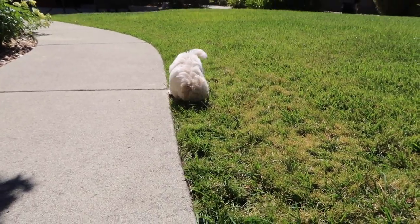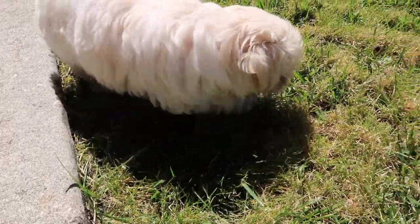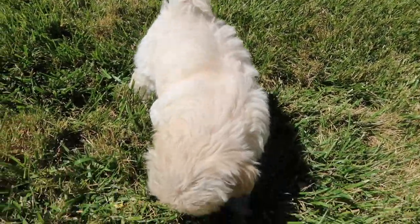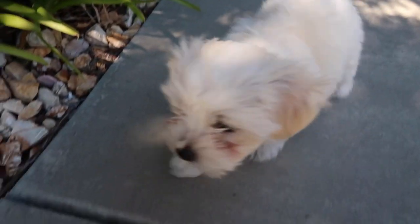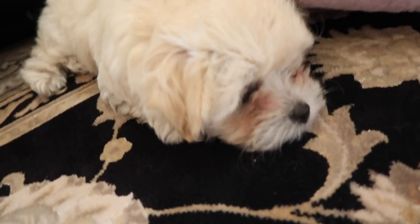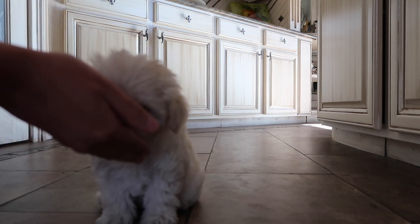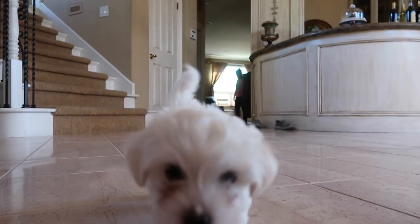Layla, say hi! Layla loves the grass, she also loves plants, flower petals — she's very into nature. Say hi Oatly, is there anything you want to say? Layla, come. Layla, sit. Good girl Layla! Oatly, come. Good boy.